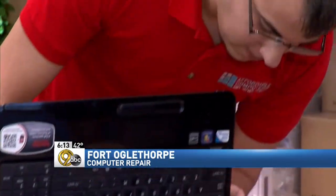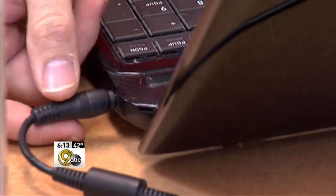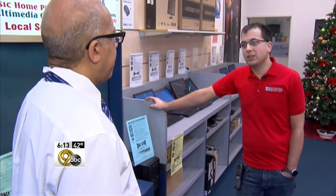Computer experts like David Walter Meyer at Affordable Computers say scam artists trying to get your passwords and personal information learn quickly. As people become aware of it, word gets out and then they go a different direction.